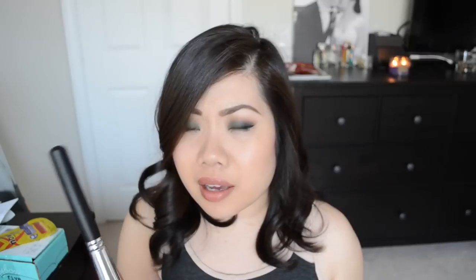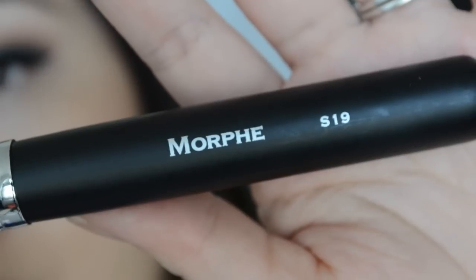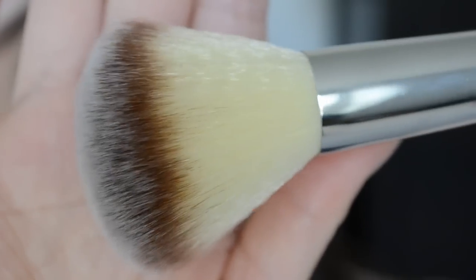The last product is a brush — it's full size and it's from Morphe. This is the S19 brush, their powder brush, and it retails for $19.99. It has synthetic bristles and it's big and fluffy but not dense, so it's definitely more for a light dusting of powder — probably good for a finishing powder or that bronzer we got, so you can sweep on a nice light color. It is very, very soft and synthetic.